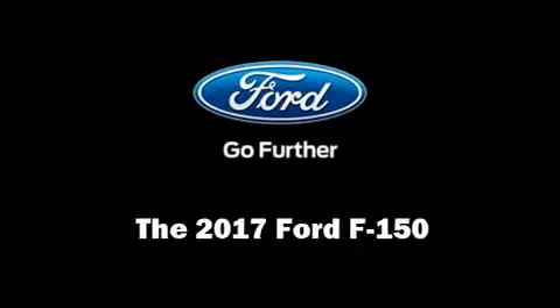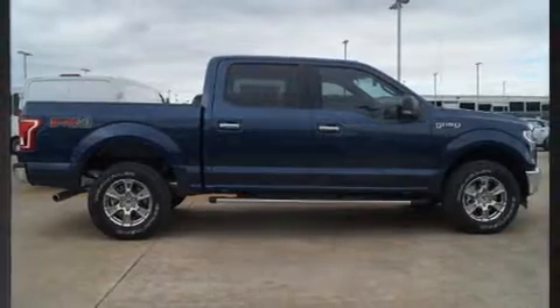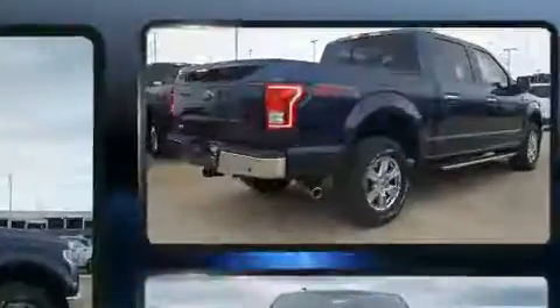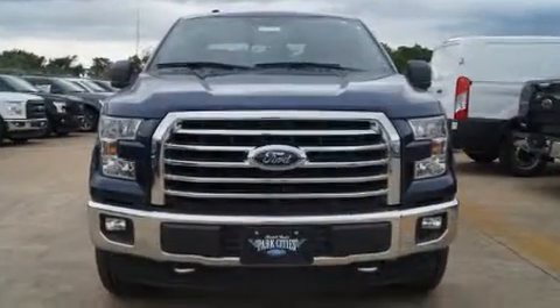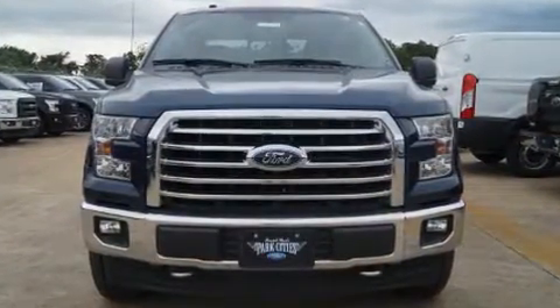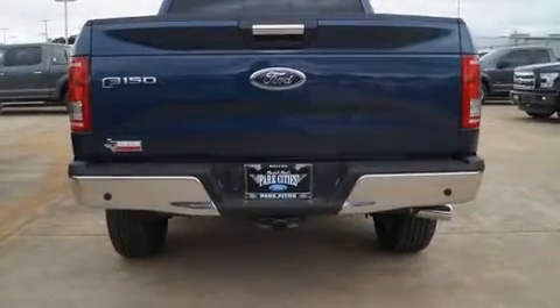Come test drive this 2017 Ford F-150. Ford prioritized fit and finish as evidenced by adjustable headrests in all seating positions, a rear step bumper, automatic dimming door mirrors, heated seats, fully automatic headlights, a trailer hitch, and power seats.